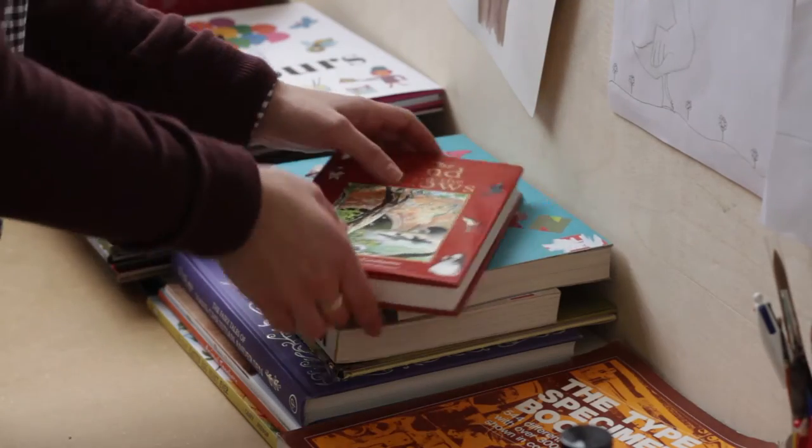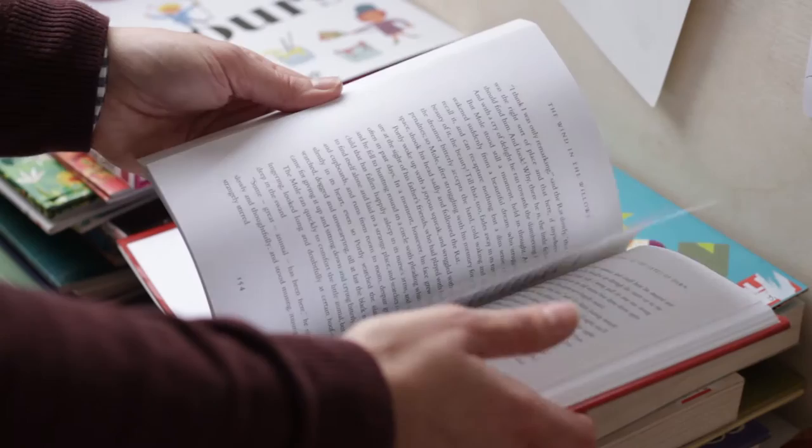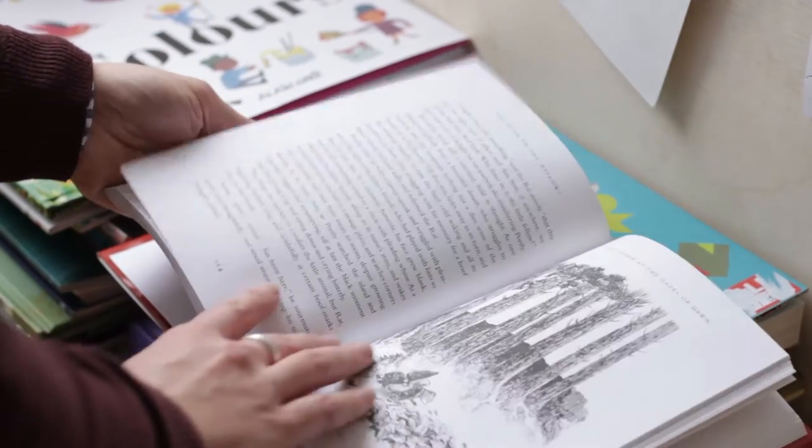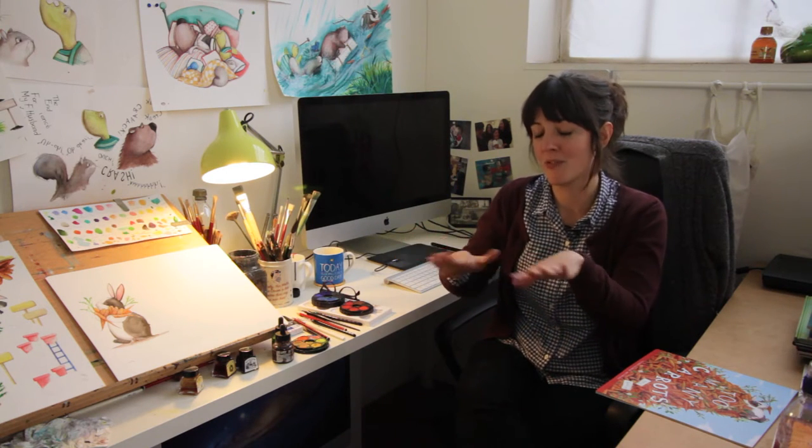I was also reading Winder the Wigglers at the time, so I really wanted to bring in that element of having different characters with different houses that sort of match their personality. A bird would obviously be up in a high tree in a little nest, and then Beaver was going to be obviously on the riverbank. That's kind of what informed them, and I spent a lot of time looking at beaver YouTube videos.